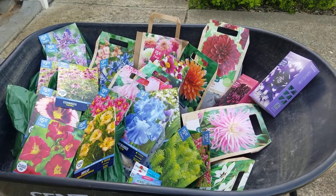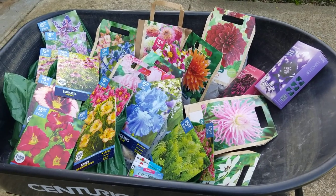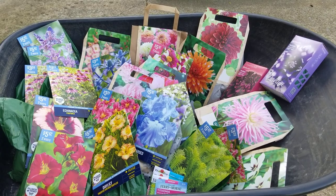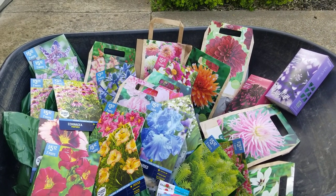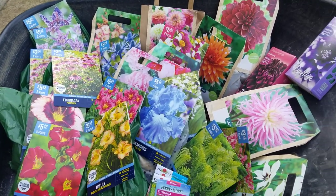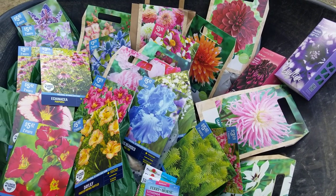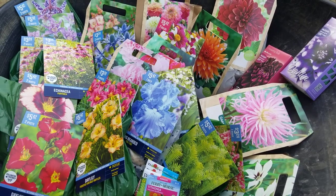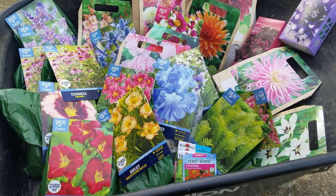It is a beautiful Sunday afternoon here in Middle Tennessee and I wanted to show you my bulb and root haul that I got before we start planting them in the ground. In an effort to save money, I chose to get them as bulbs and roots and plant them in the ground so they can grow versus buying them fully grown at the big box stores and spending twice or three times as much money.